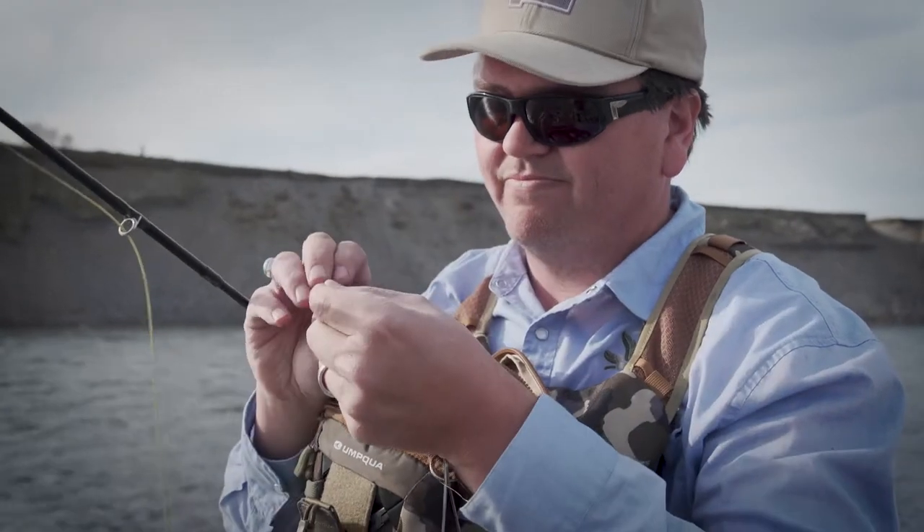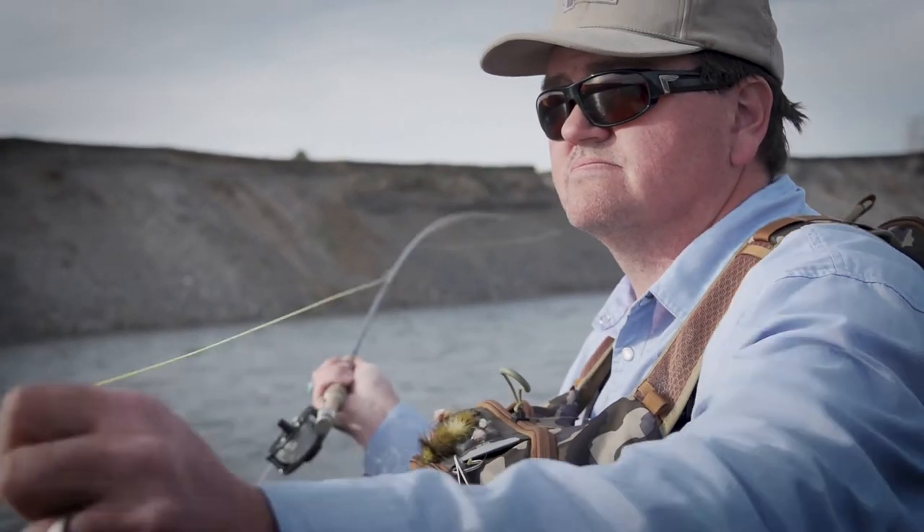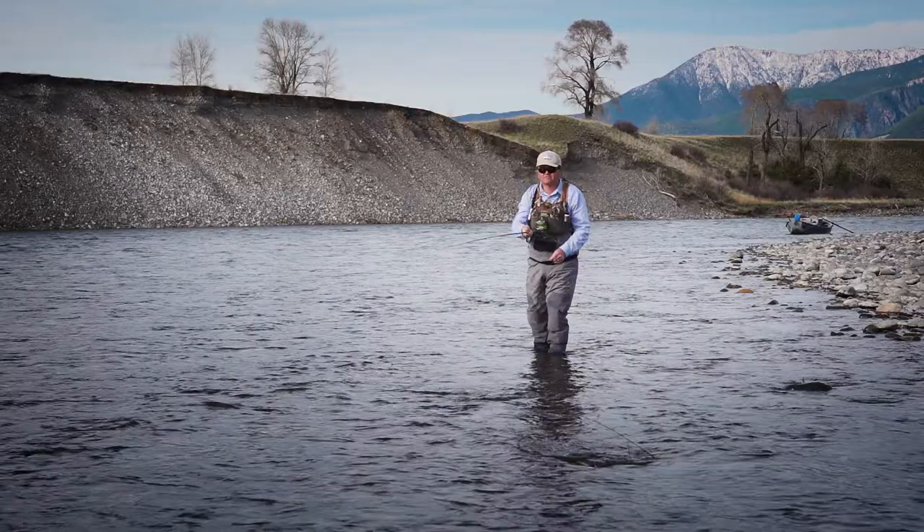Tip three: caddis tend to hatch in the afternoon. The water temperatures are a little warmer that time of day, and that's when the bugs emerge. Then the females lay eggs in the evening, and the lighting tends to be better for fish as well.